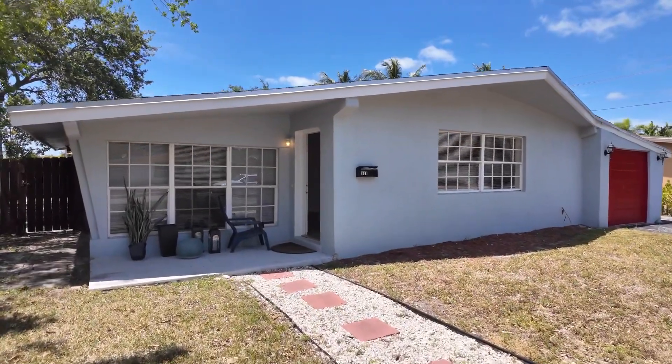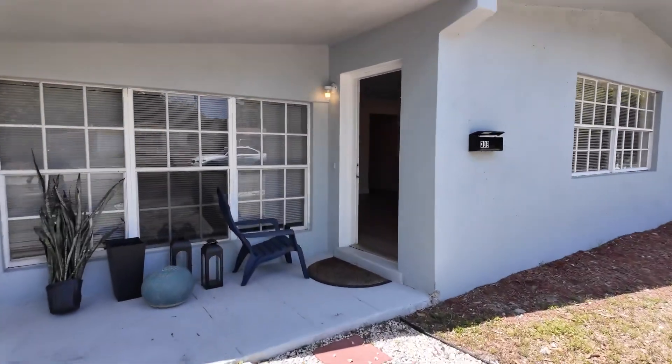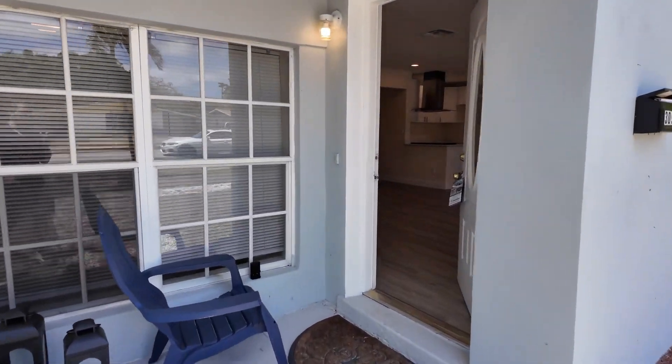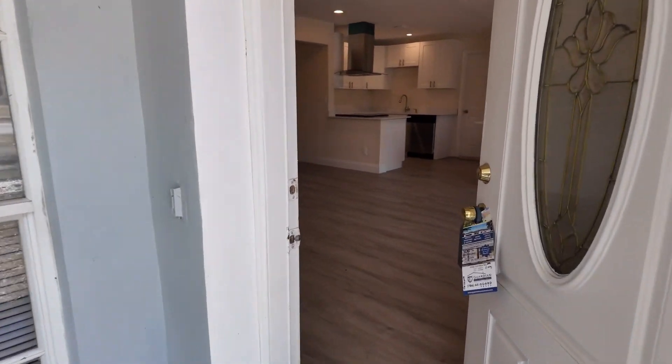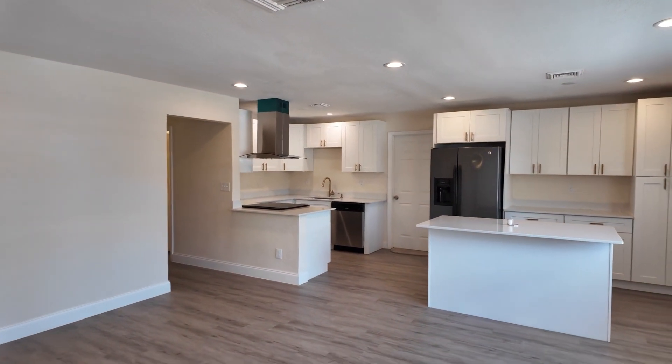Very nice home. Full of upgrades on the inside. We're going to go ahead and walk right in. This is going to have upgraded flooring all throughout the home, as well as the upgraded kitchen. We have recessed lighting greeting us all throughout the home as we walk in.